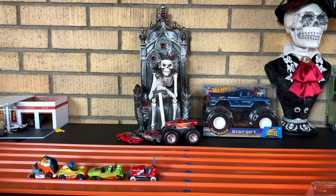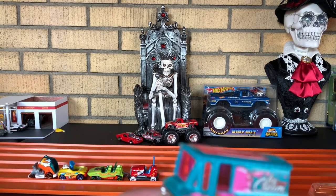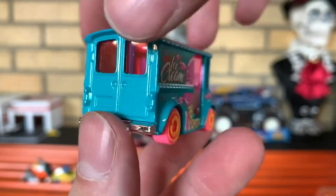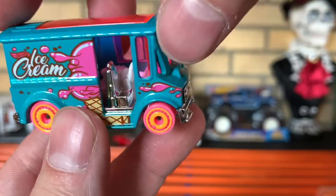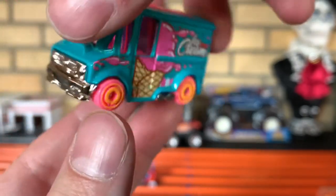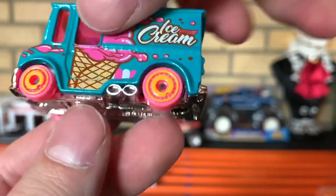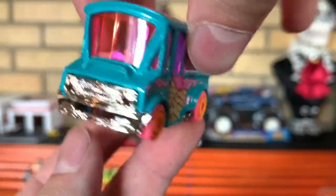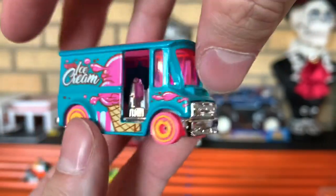And lastly, we got Bread Box. This is probably my favorite of the bunch, just because it's like a tuned ice cream truck. Love the colors, nice plastic body. Love the pink and yellow wheels on there — it's pretty dope. I love the disc rims for some reason. Got the exhaust pipes right there in front of the rear tire. Oh yeah. Bread Box.